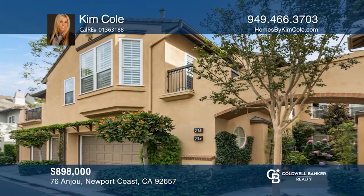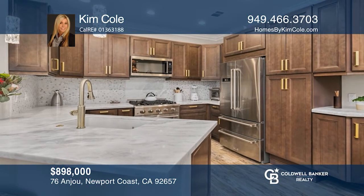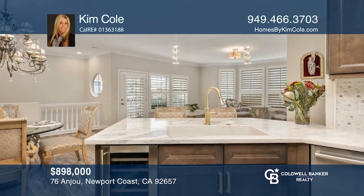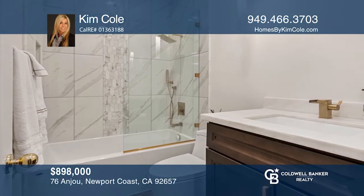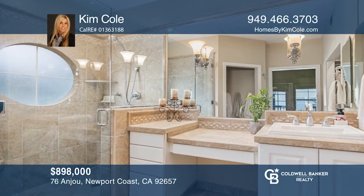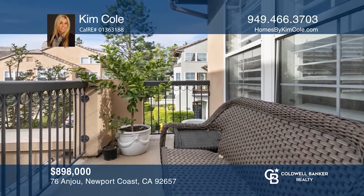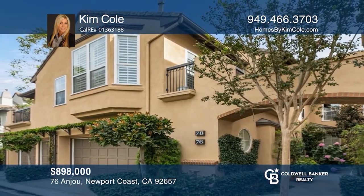This remodeled home is near the ocean in the community of The Summit. The desirable floor plan features two bedrooms and two baths. The upgraded kitchen has marble slab countertops and stainless steel appliances. The great room has a marble surround fireplace. Relax in the master suite that offers outdoor patio access. See it in person by calling Kim Cole.